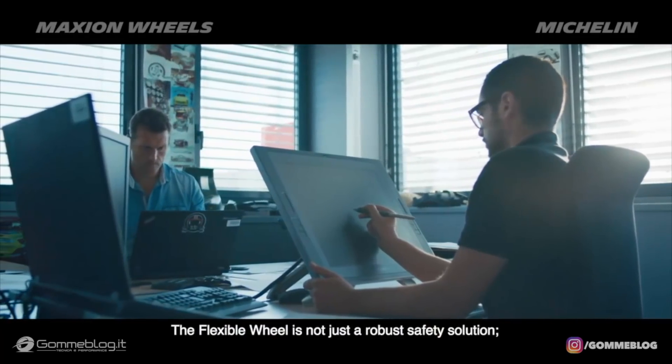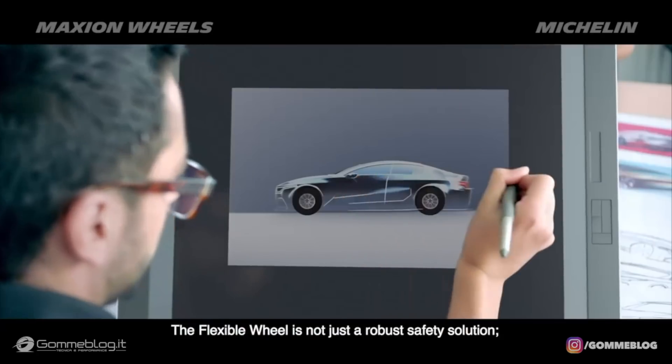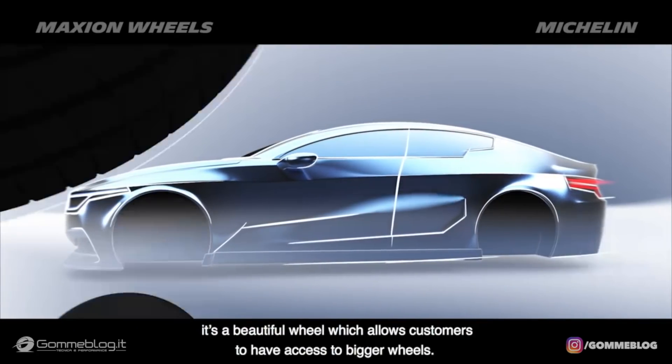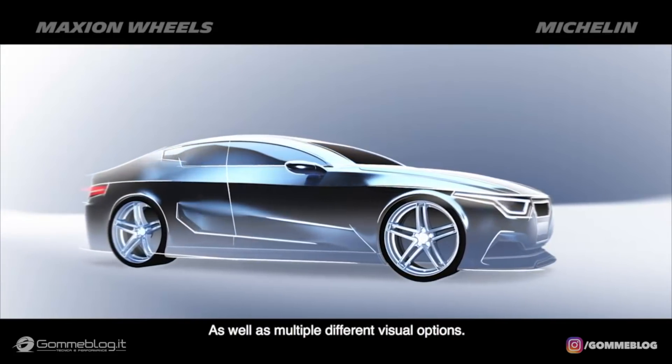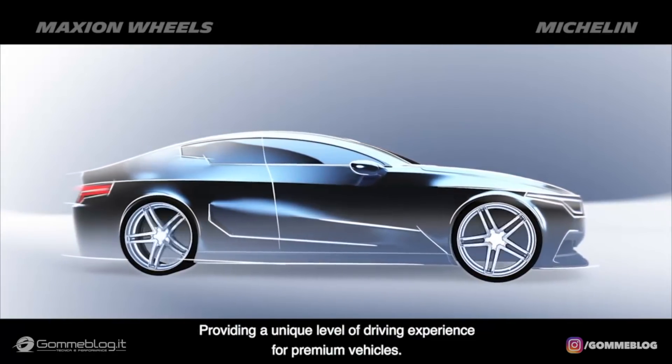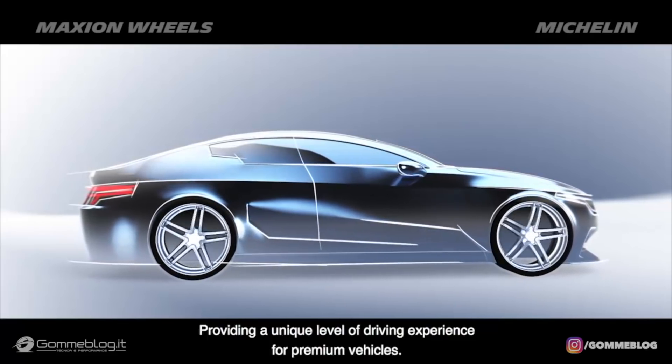The flexible wheel is not just a robust safety solution — it's a beautiful wheel, which allows customers to have access to bigger wheels as well as multiple different visual options, providing a unique level of driving experience for premium vehicles.